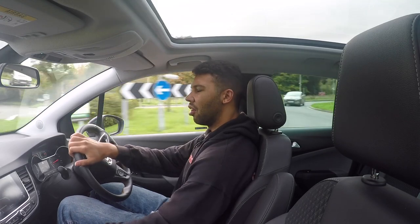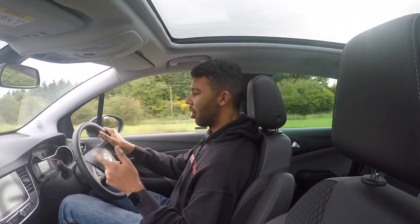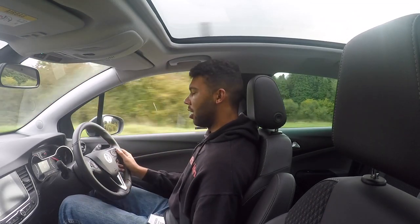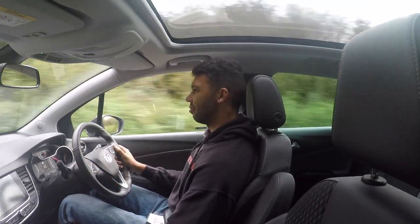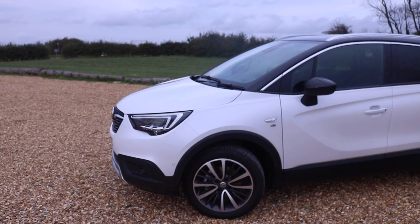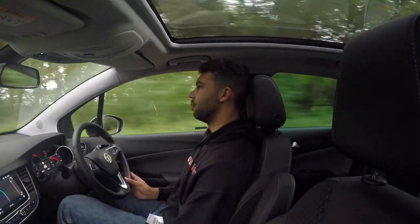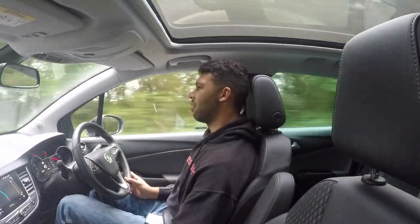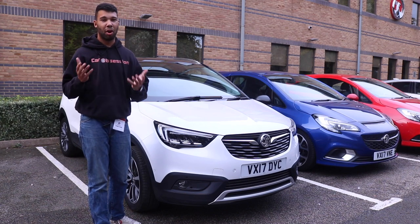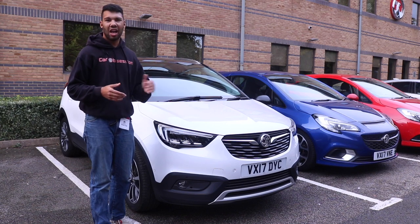So far, I'm not bowled over by this car. I have driven the Mokka X briefly and although it didn't blow me away, it seemed to be a pretty capable car, but this Crossland X I'm not too sure about. This is, of course, the first Vauxhall car to be built on a PSA platform, and I hope there's better things to come. In my short time with the car, I wasn't bowled over by it. The gearbox is a bit too notchy, not too sure of the engine note, and the ride is too jiggly.